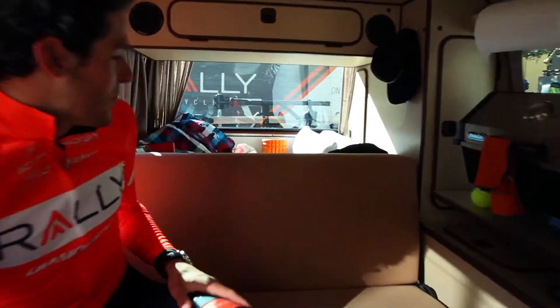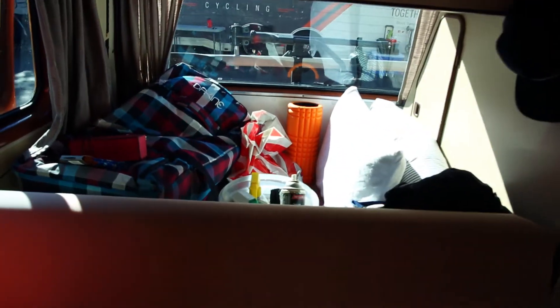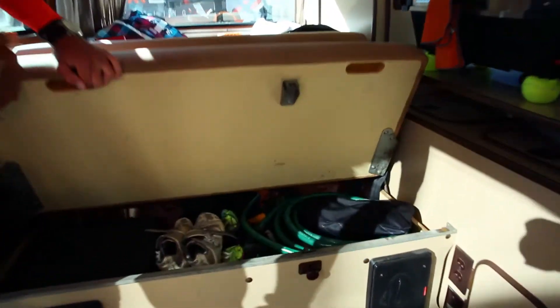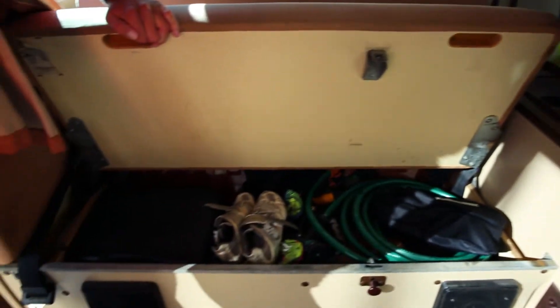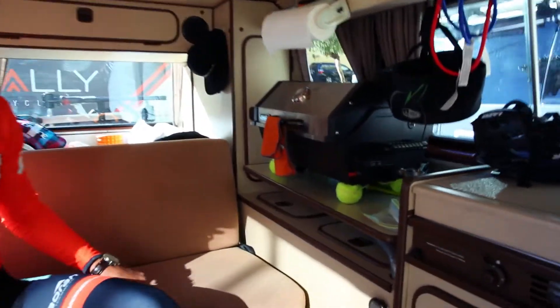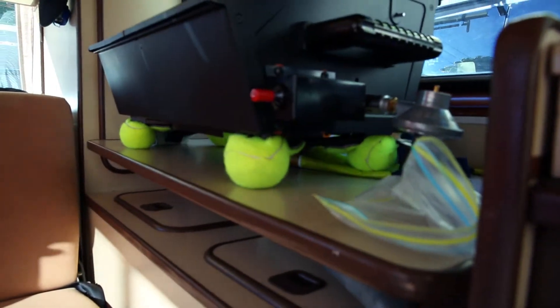We've got another bed here behind me — this bed unfolds. We have some stuff to wash our bikes. We have some rain gear here too, you can put a portable stove, shoes, pump, whatever you need. There's a lot of space in there.